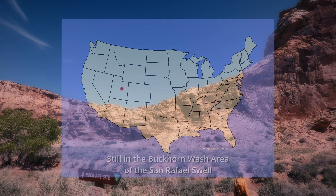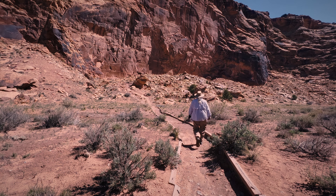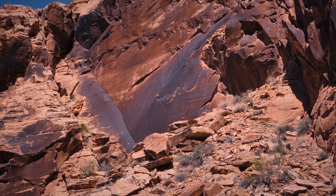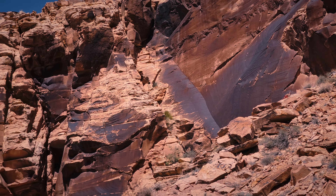We've stopped at another rock art site — I don't know that I've ever been to this one before. Look at this canyon, this place is just gorgeous, phenomenal. We'll do a little hike later. Look at this panel of desert varnish over here — it's almost pitch black. These cliffs here are absolutely gorgeous.